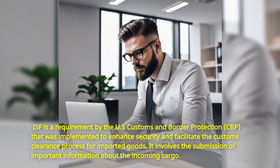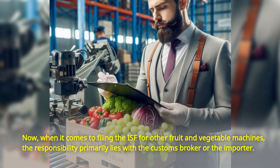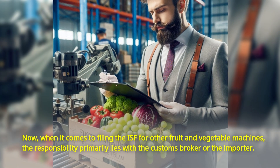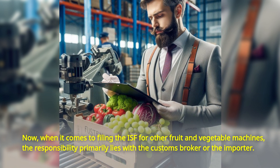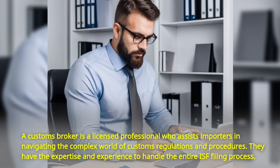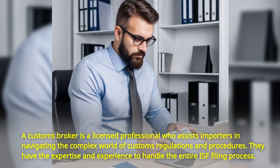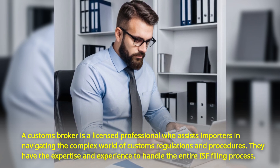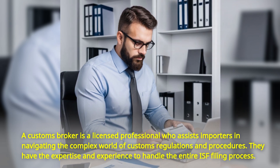It involves the submission of important information about the incoming cargo. When it comes to filing the ISF for other fruit and vegetable machines, the responsibility primarily lies with the customs broker or the importer. A customs broker is a licensed professional who assists importers in navigating the complex world of customs regulations and procedures. They have the expertise and experience to handle the entire ISF filing process.